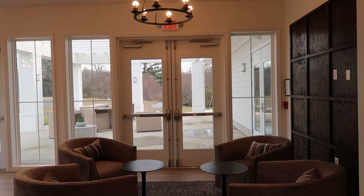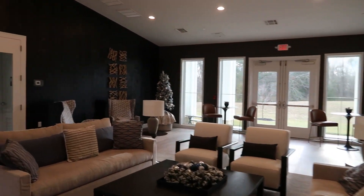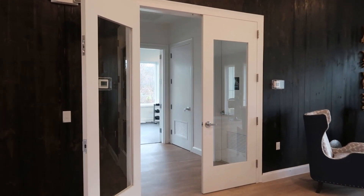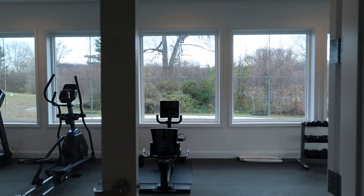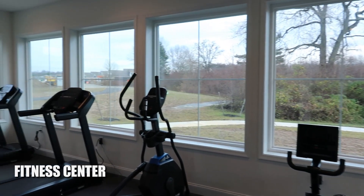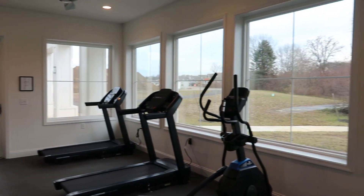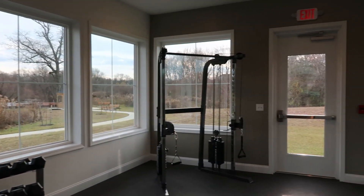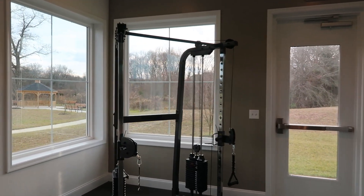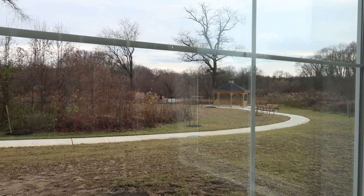Outside there's a pergola and deck off the back. Of course you've got to have a fitness area — let me show you the fitness center, with men's and women's bathrooms and the fitness center in the back. I love these windows. This property used to be a golf course, and I've been told this pond right over here was actually the 18th hole. The clubhouse building was originally the golf course clubhouse — they tore that down and built this brand new building. Beautiful pond, a gazebo, and a really nice setting.